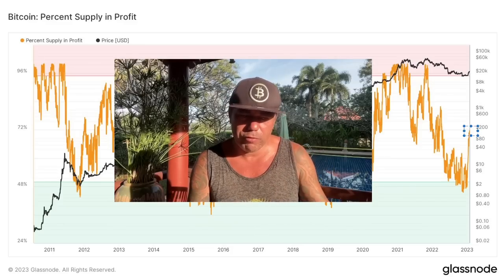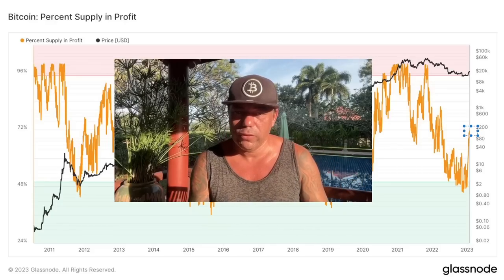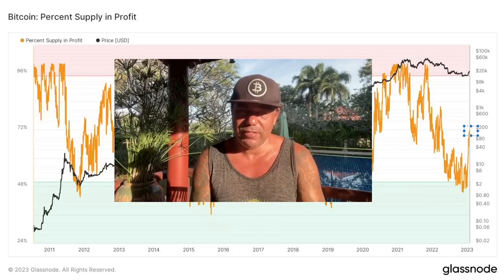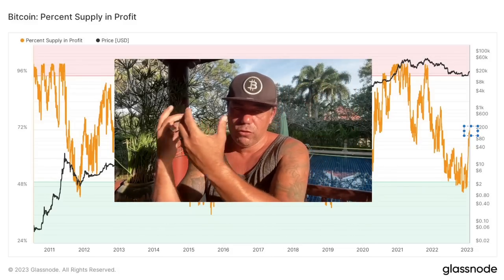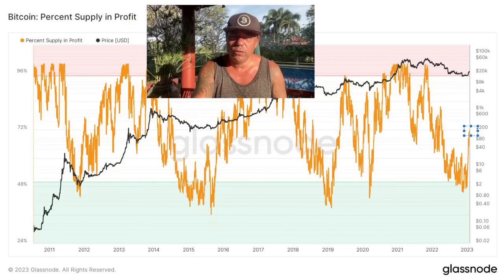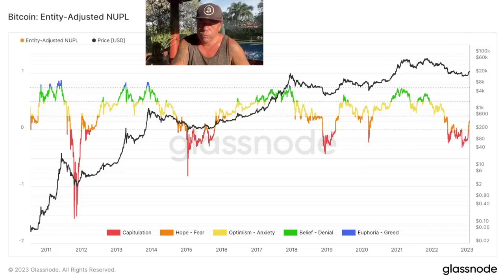How can 72% of the Bitcoin supply be in profit? Because all those people who bought Bitcoin at $50K, $40K, $30K — and thought it would crash to $12K — sold at $16K–$17K hoping to rebuy cheaper. The smart money, the whales and OGs, bought those bitcoins at $16K–$17K. Those coins moved from weak hands to strong hands, turning losses into profits. Those sellers will now be scratching their heads wishing they hadn't sold.